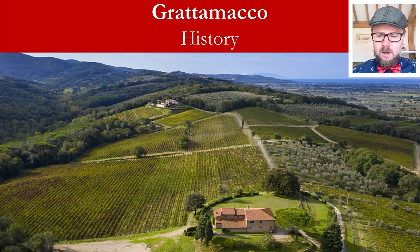Maletti Cavallari sold the company to Claudio Tipa in 2002, an entrepreneur who followed very much in the footsteps of the gentleman he purchased it from. The production of the red wines was intensified under his tenure, in line with Grattamacco's dedication to Sangiovese, but also Vermentino, which became one of the most important labels for Grattamacco.